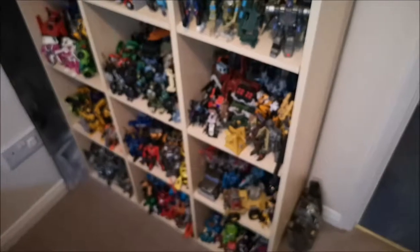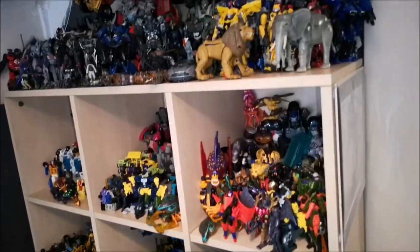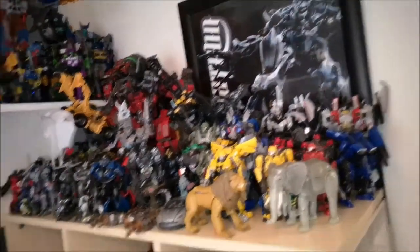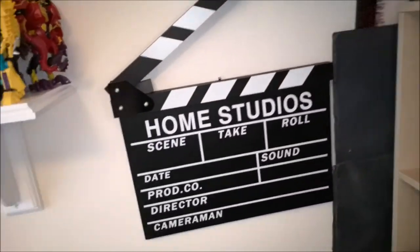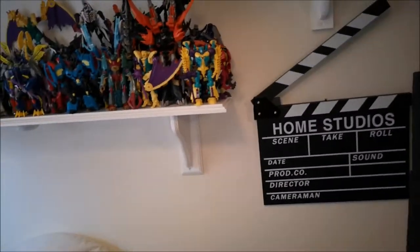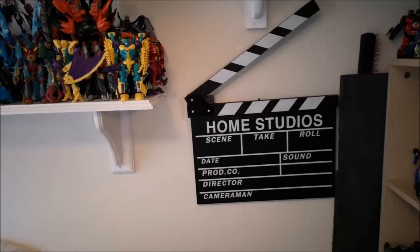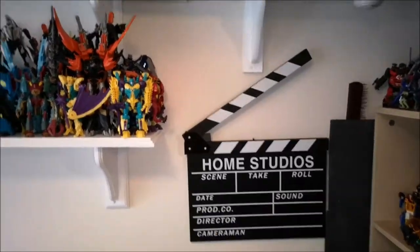And the same with the Minicons. I haven't counted how many I've got though — I really want to but I haven't. And then we've got my Home Studios right here. That is true for everything. I really love my channel, so I know I haven't uploaded much this year, but yeah.